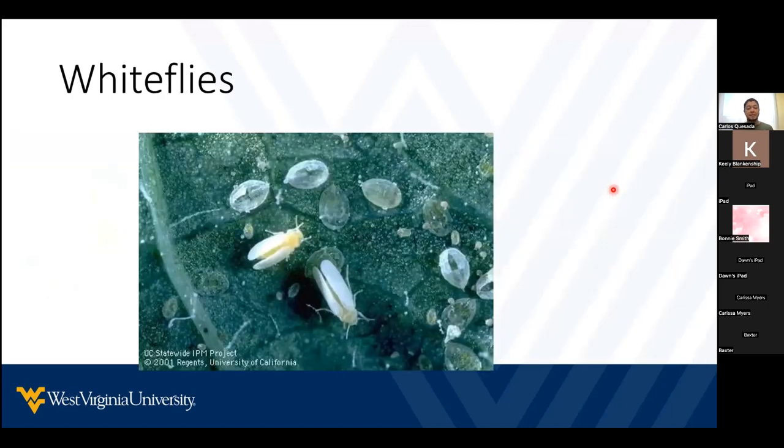An example of other hemipterans that produce honeydew are whiteflies. Whiteflies are another insect very common in our garden. However, here in West Virginia, they are more problematic when they are in the greenhouse or high tunnel.